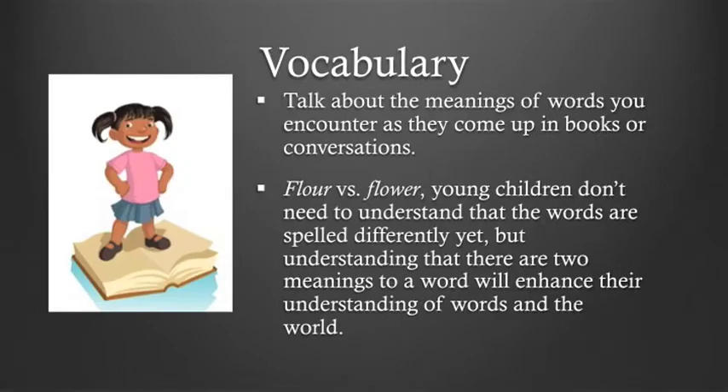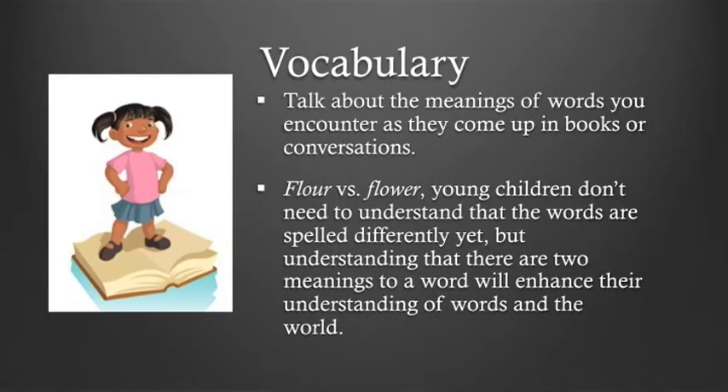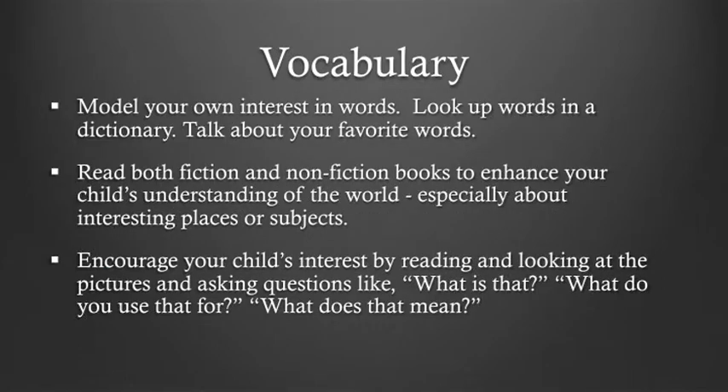Talk about the meanings of words you encounter as they come up in books or conversations. When you come across words that have two different meanings, talk about those. Young children don't need to understand that the words are spelled differently yet, but understanding that there are two meanings will enhance their understanding of words and the world. Model your own interest in words — look up words in a dictionary and talk about your favorite words. Read both fiction and non-fiction books to enhance your child's understanding of the world, especially about interesting places or subjects like zoos, parks, firefighters, ballerinas, dinosaurs, and dogs. Encourage your child's interest by asking questions like: What is that? What do you use that for? What does that mean?